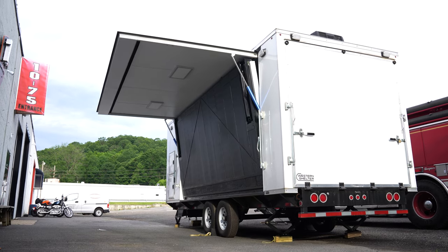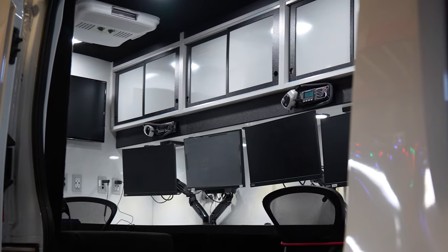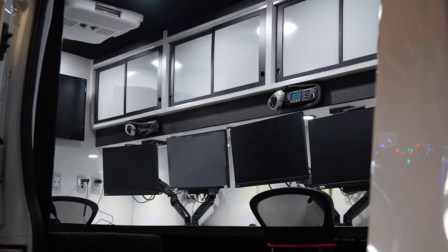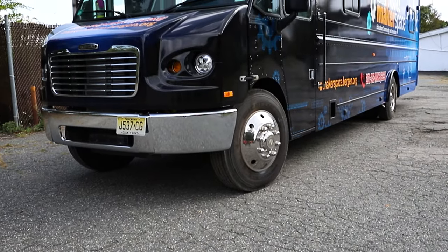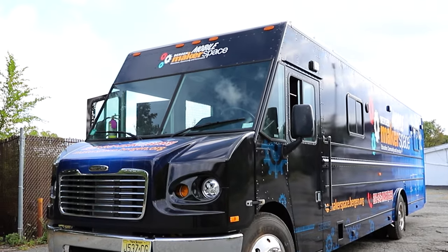Whether they're refurbishments or off-the-wall projects — have you seen some of our other Ford Transits or off-the-wall projects such as the Makerspace? We are fully capable to handle anything you may want us to work on.